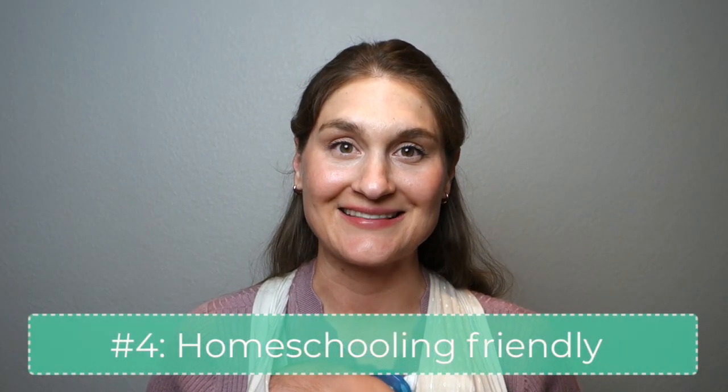Number four: it's homeschooling friendly. Though I'm not yet a homeschooling mother and don't have any direct experience in this regard, I'm going to be casually homeschooling my daughter Anna for the first time this fall and I couldn't be more excited to use the Montessori method as our guide. In my opinion, Montessori is an excellent option for homeschool, especially during that first plane of development — the ages of zero through six. First of all, it's great for mixed ages.